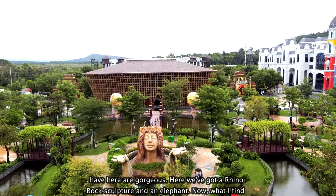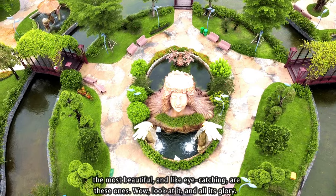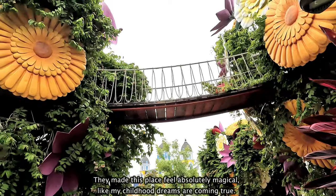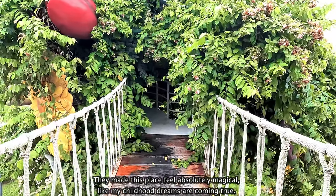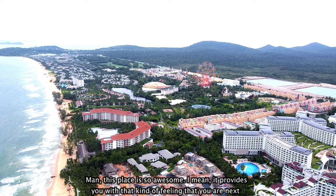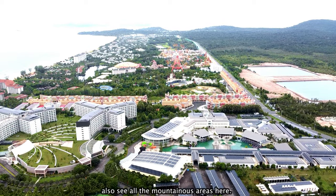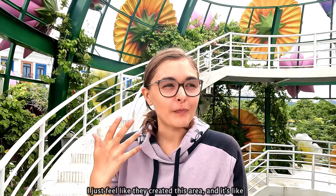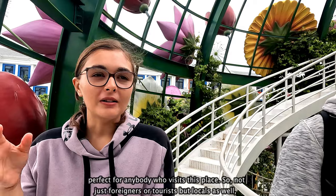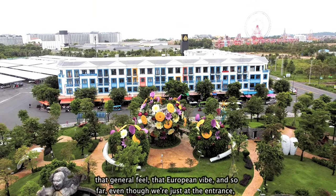All of the statues they have here are gorgeous. There's a rhino rock sculpture and an elephant. The most beautiful and eye-catching are these ones — look at them in all their glory. They made this place feel absolutely magical, like my childhood dreams are coming true. This place is so awesome. It provides you with that feeling that you are next to the beach, so you can literally see all the sea activities out there and all the mountainous areas here. They created this area that's perfect for anybody who visits — not just foreigners or tourists, but locals as well who maybe don't want to travel as far or can't even visit Europe. This place does give that general European vibe.